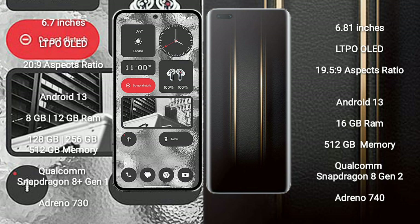Nothing Phone 2 runs on the Android 13 operating system. Honor Magic 5 Ultimate also runs on the Android 13 operating system.